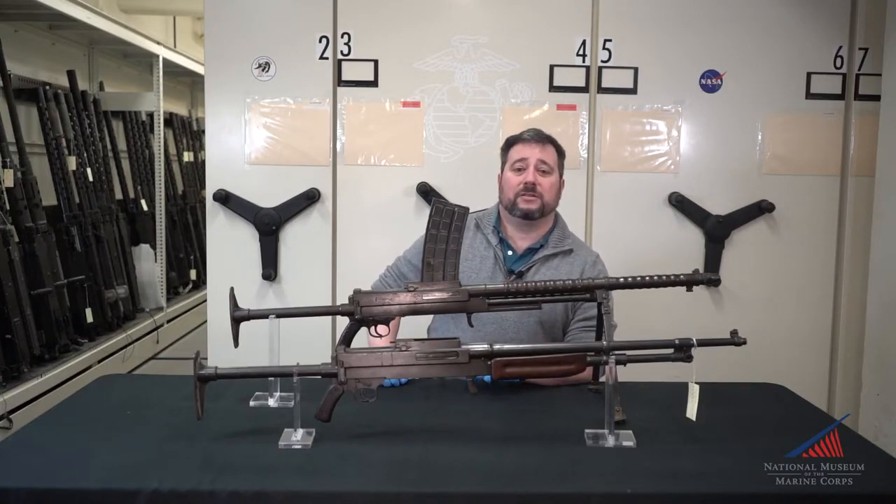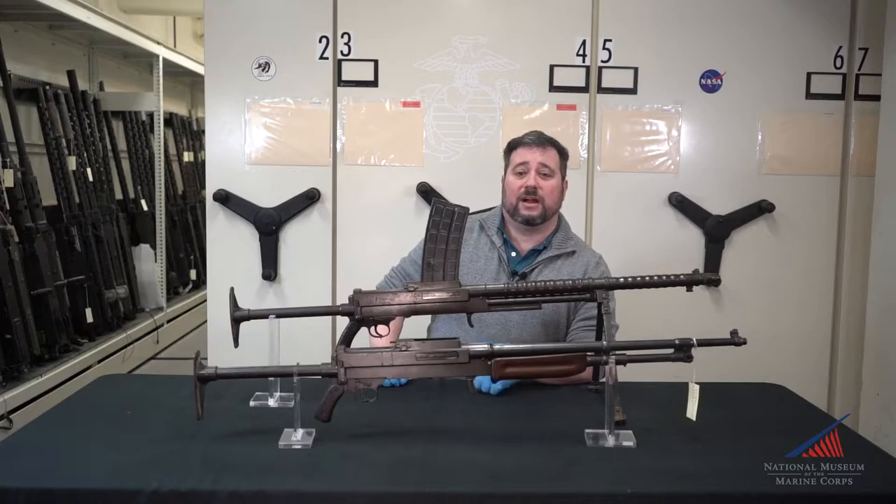The hand-cranked, carriage-mounted, Gatling-type weapons of the latter half of the 19th century were quickly becoming things of the past, replaced by more man-portable machine guns with much higher rates of fire. However, most of these machine guns were still heavy and required a crew of men to transport, feed, and service the weapon.